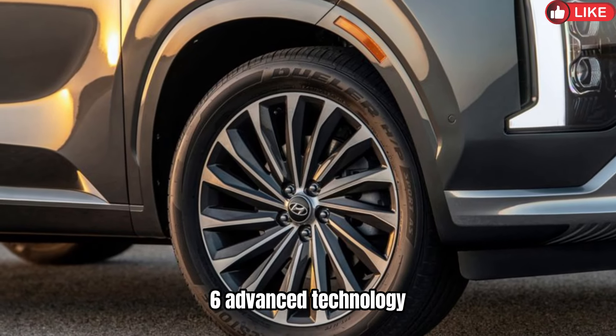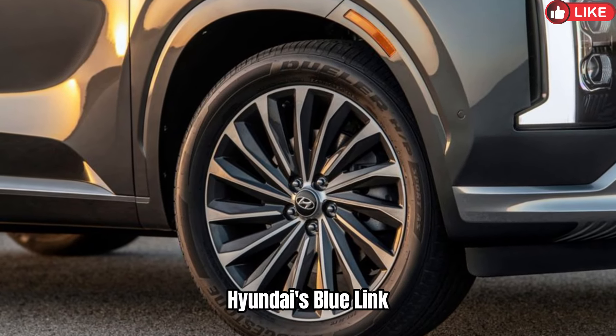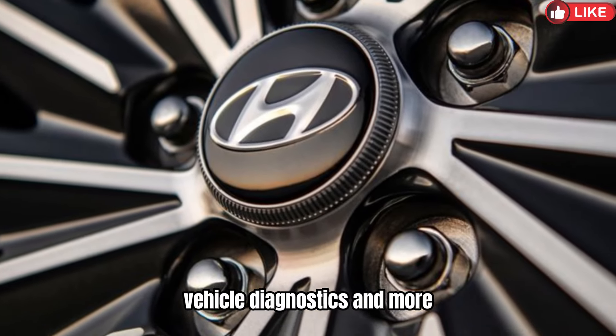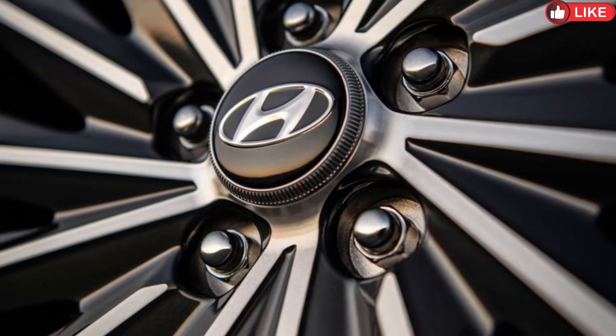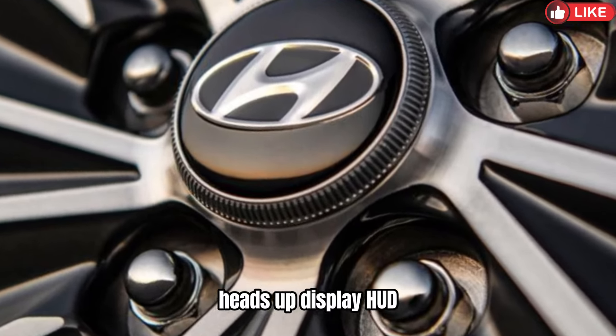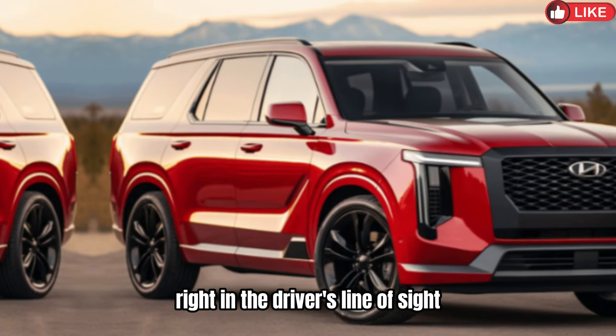6. Advanced Technology: Hyundai's Blue Link connected car services for remote access, vehicle diagnostics, and more. Wireless charging pad for compatible smartphones. Heads-up display (HUD) for important information right in the driver's line of sight.